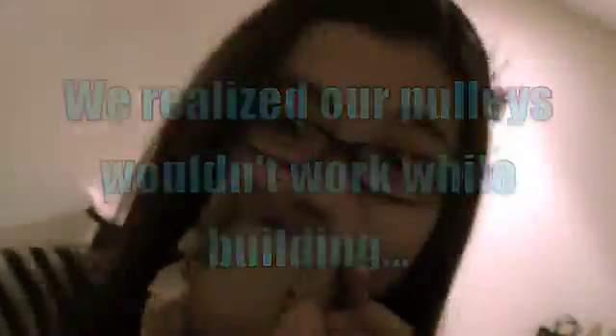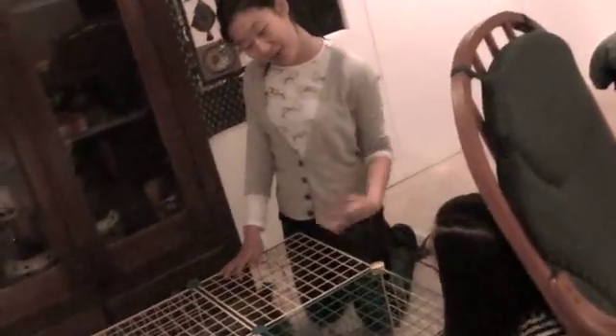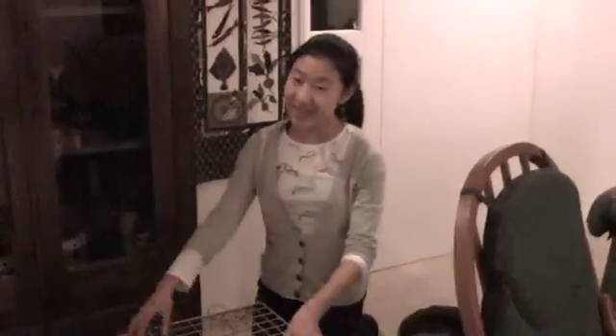Oh my gosh! After one hour of hard, frustrating work, we got this cage built.